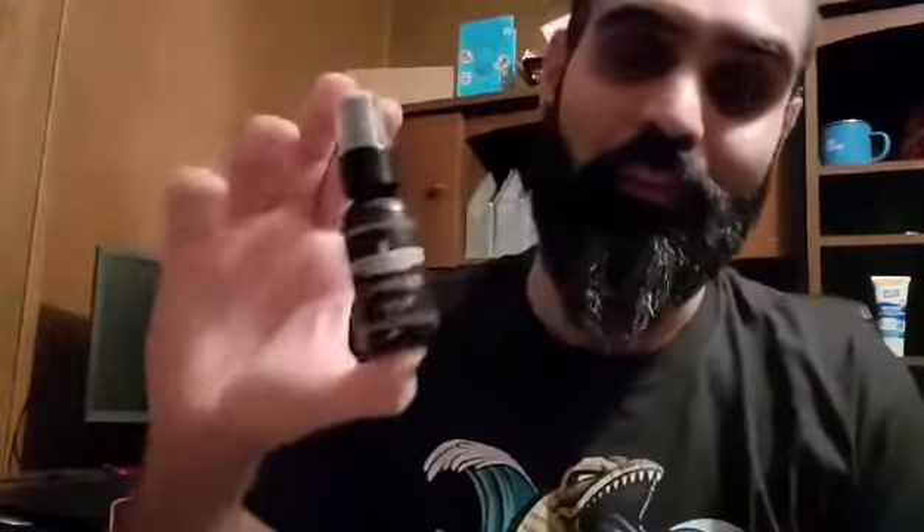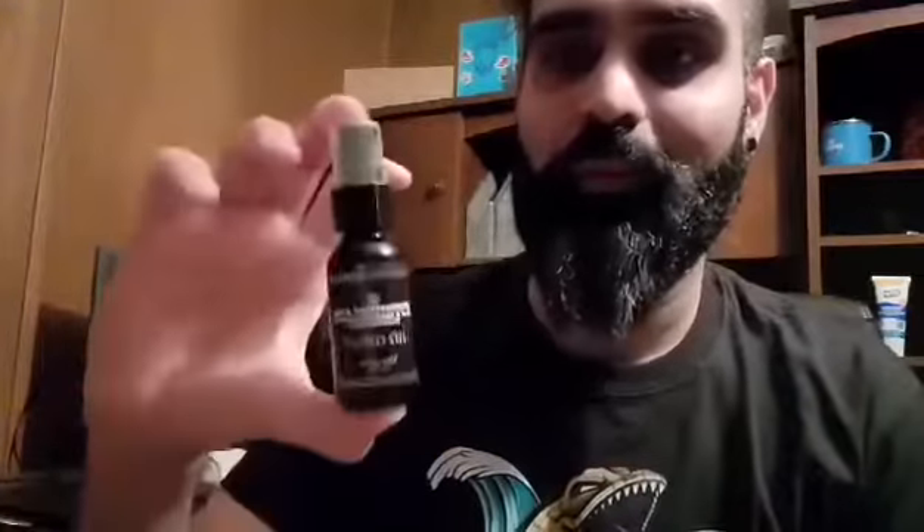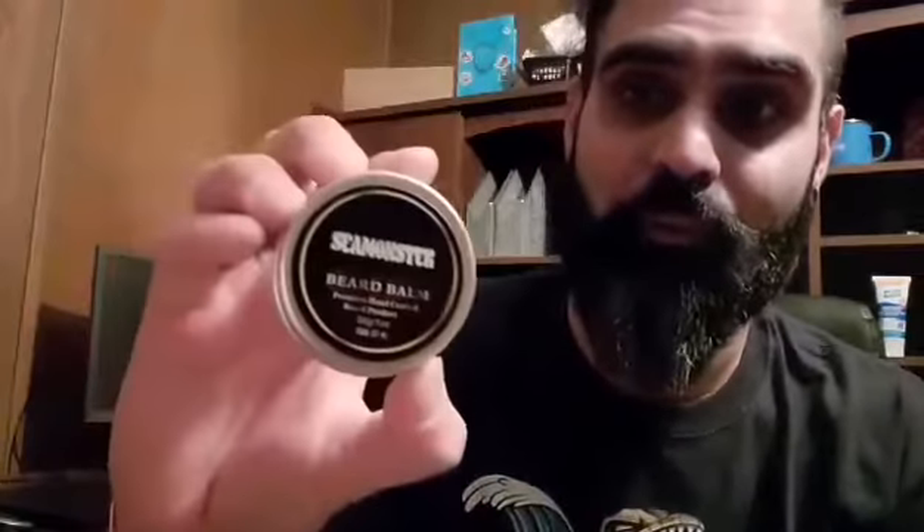Definitely check out Sea Monster Waves and thank you so much for considering me with this product review. And as I said before, support local businesses. If you're looking for beard products on the marketplace, definitely check out who's out there — Sea Monster Waves could be a good fit for you. That is my review, and definitely check out Sea Monster Waves — shout out to the Sea Monster family. Thank you for watching.